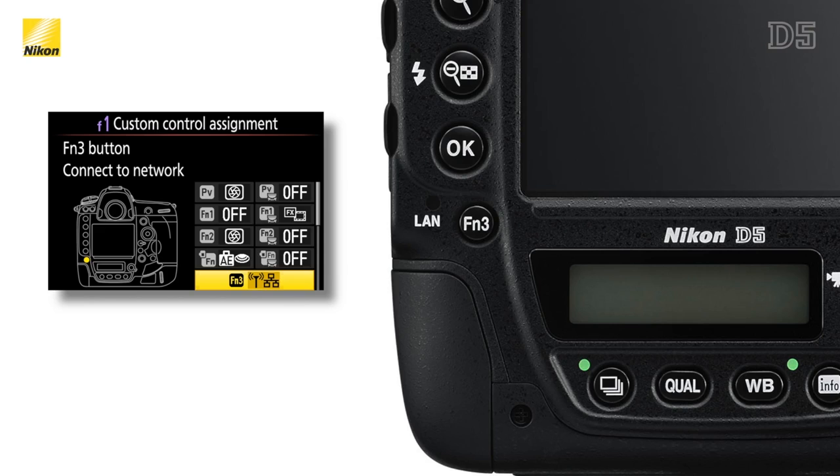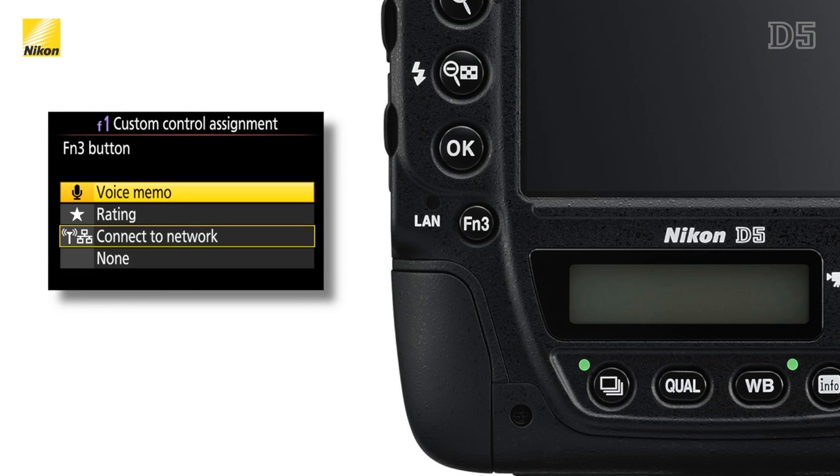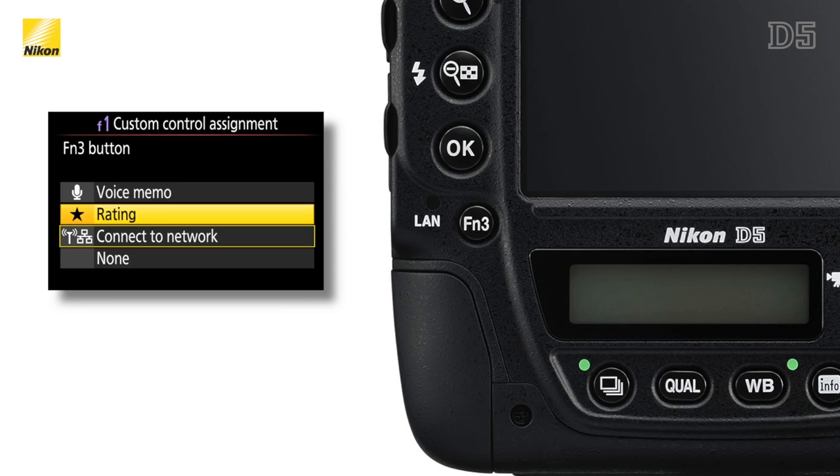The back of the camera has had some changes made to it as well. There's a new third function button that can activate the network settings, record a sound clip, or use the new star rating system in playback.